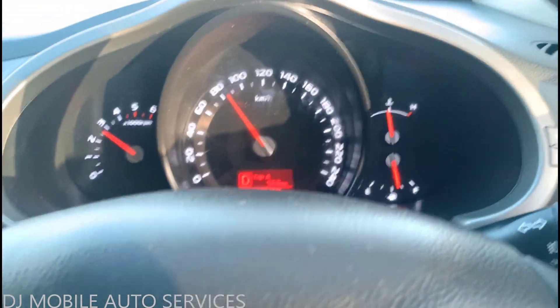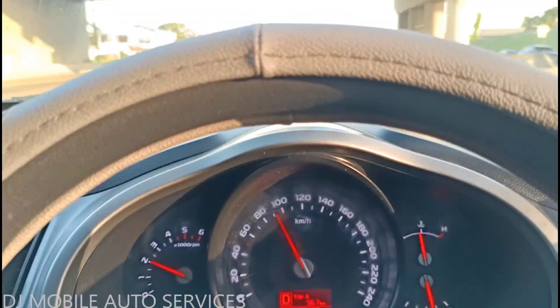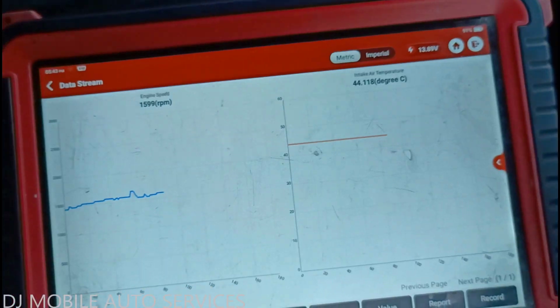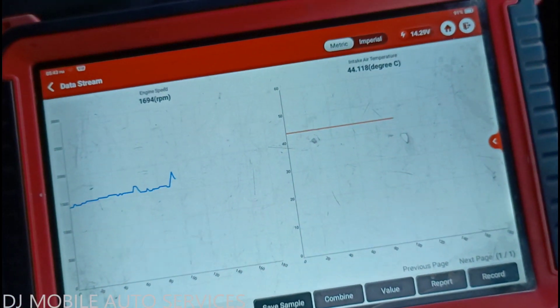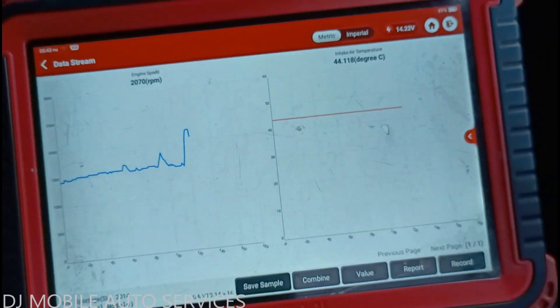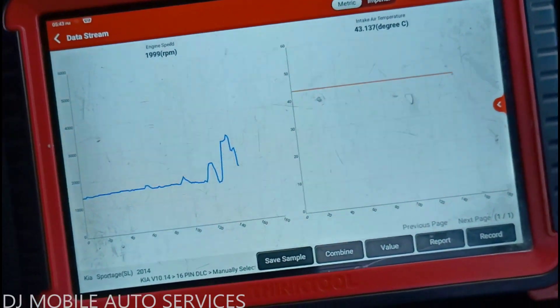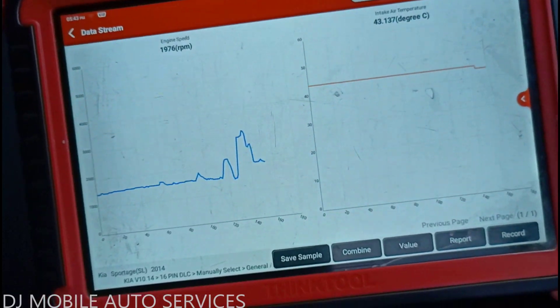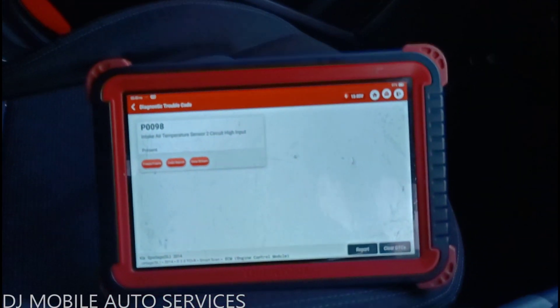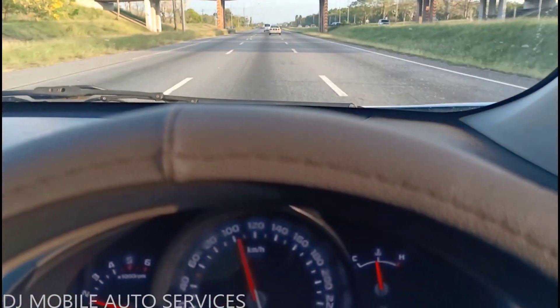Let me take it for another run and see if clearing the code makes a difference. You can tell I'm getting more power since the code was cleared, so it definitely has something to do with that fault code. From a quick glance at the scan tool, I'm seeing 43 degrees and the RPM is moving up and down normally. There's nothing wrong with the engine per se, but the vehicle is definitely not getting its full power. I need to take this back to the shop and discuss with the client.